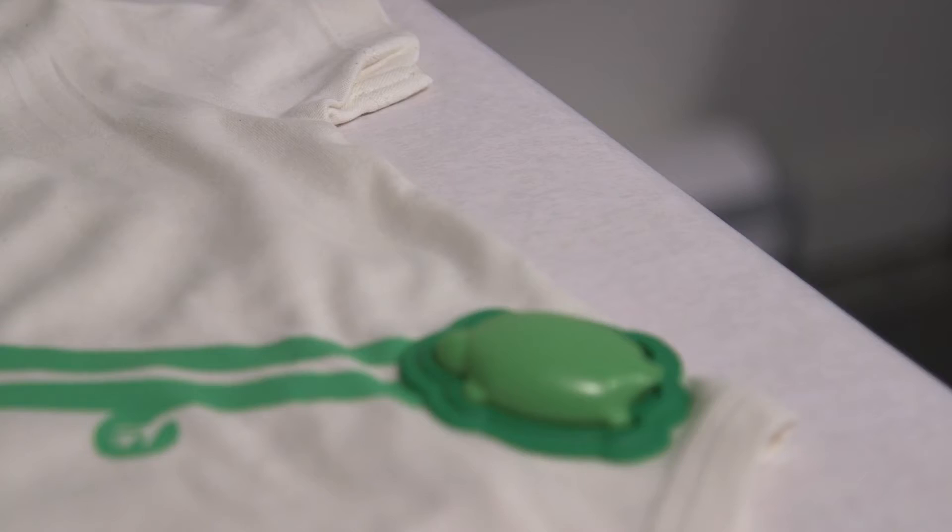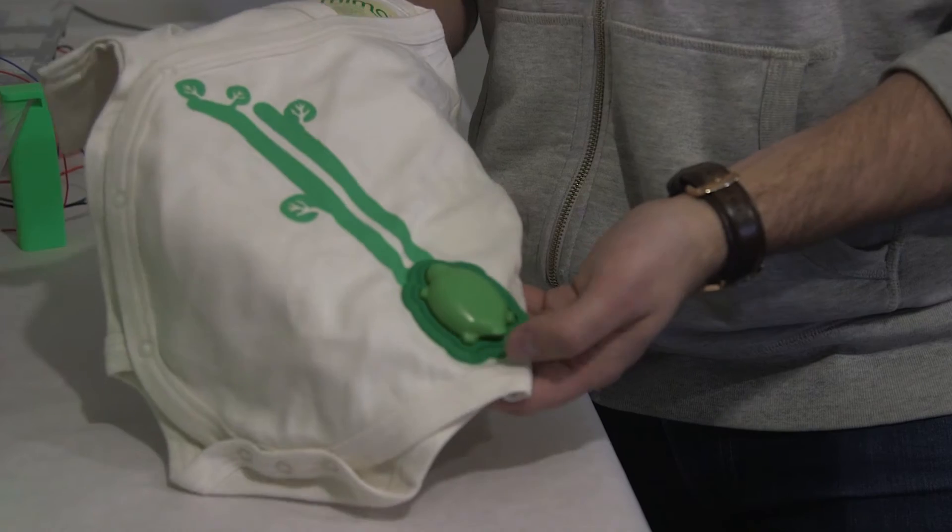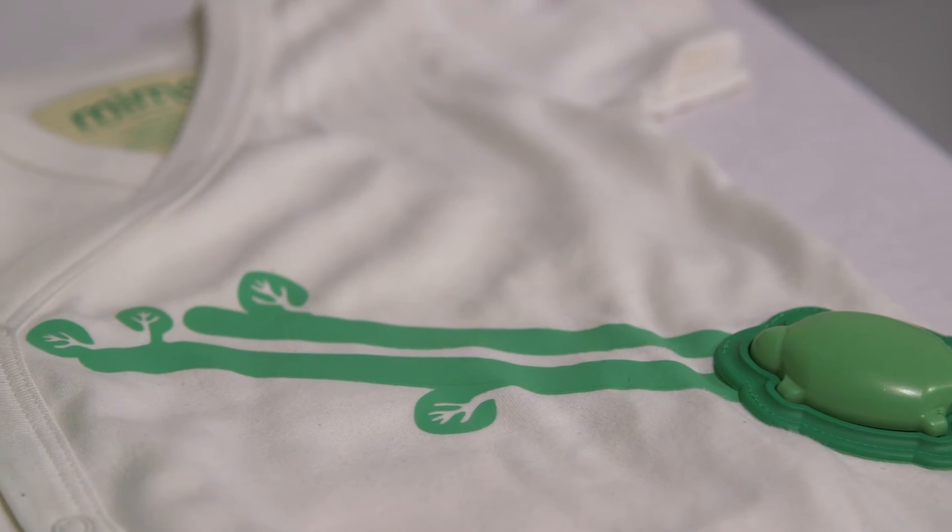REST Devices builds products for connected nurseries for parents and for babies. Our first product on the market is the MIMO Monitor. It measures your baby's body position, breathing, motion, and sleep, and then all that gets sent to your phone.